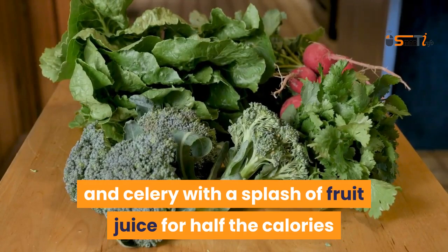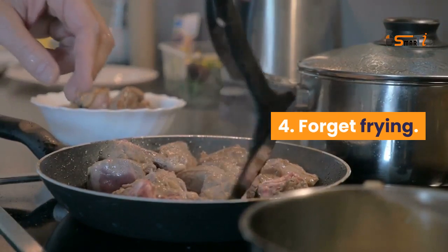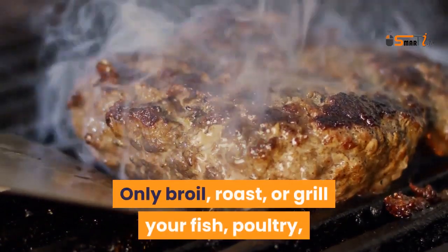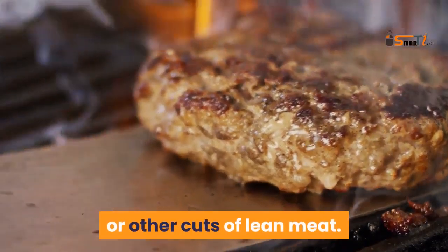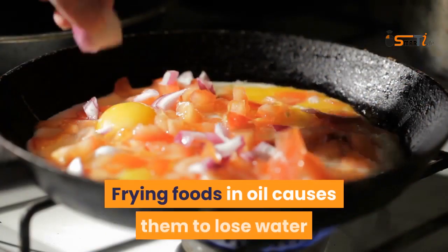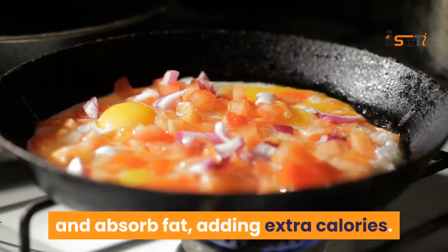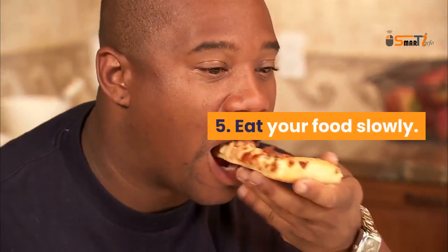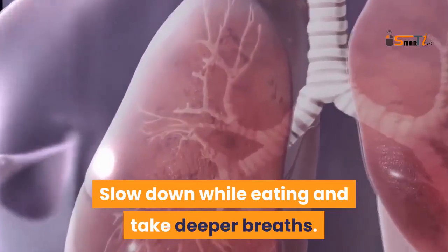Forget frying — only broil, roast, or grill your fish, poultry, or other cuts of lean meat. Frying foods in oil causes them to lose water and absorb fat, adding extra calories. Eat your food slowly: slow down while eating and take deeper breaths.